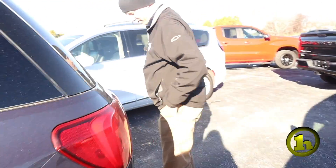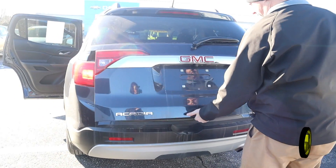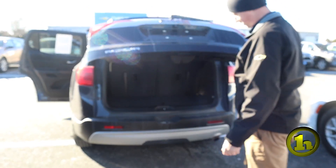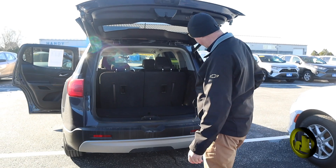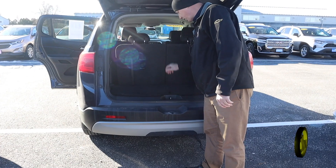Coming around to the rear, we've got the rear camera. It's a power lift gate. And when you're not using these seats, you can put them down flat and you'll have more storage.